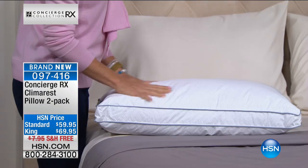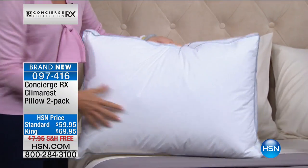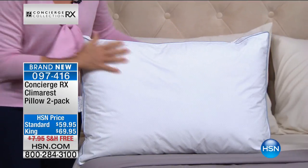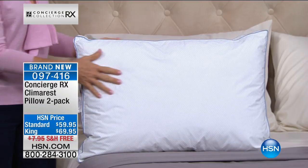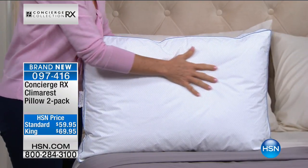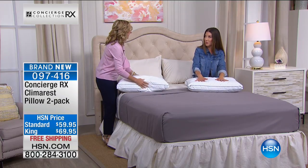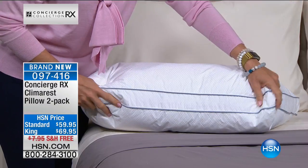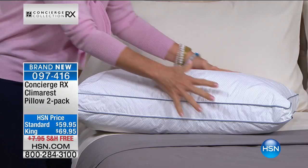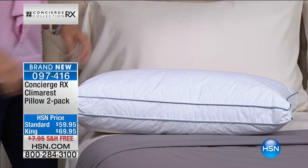This is our launch today, and you can see there's something a little different about this pillow. I wish I could pass it through so you could actually touch it — it feels amazing, so cool to the touch. It feels like it's been sitting outside in the Minnesota winter. It covers every part of the pillow, and it's a 100% cotton cover that has the Climarrest infused into it.